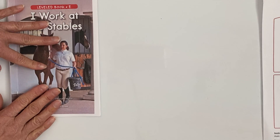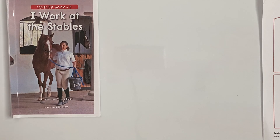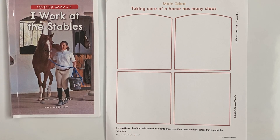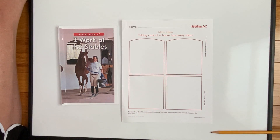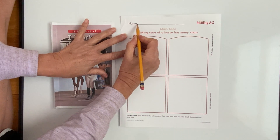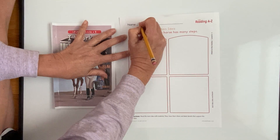All right, excellent reading, Emma! I hope I didn't go too fast for you or too slow. So what I want you to do right now is get out the sheet of paper that Ms. Hannah put in your packet, and I'd like for you to write your name up here.